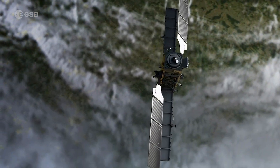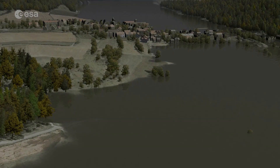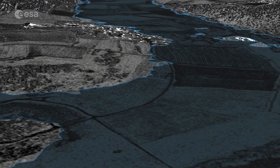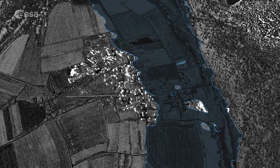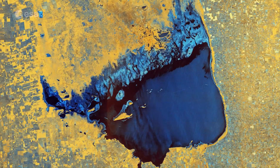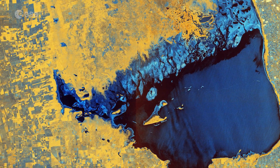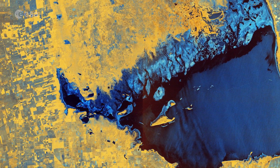As radar images provide data in a different way than a normal optical camera, the images are usually black and white when they are received. By using a technology that aligns the radar beams sent and received by the instrument in one orientation, either vertically or horizontally, the resulting data can be processed in a way that produces colored images, such as the one featured here. This technique allows scientists to better analyze Earth's surface.